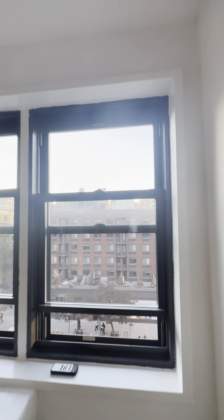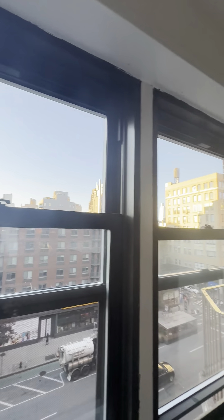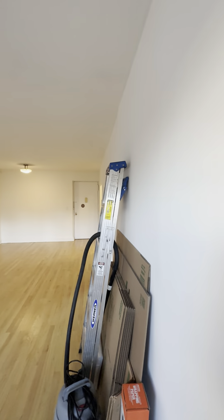We are on the top floor. The sunlight during the day is immaculate. Right now it's about six o'clock, but this is pretty much all natural light minus the one light in the back of the room.